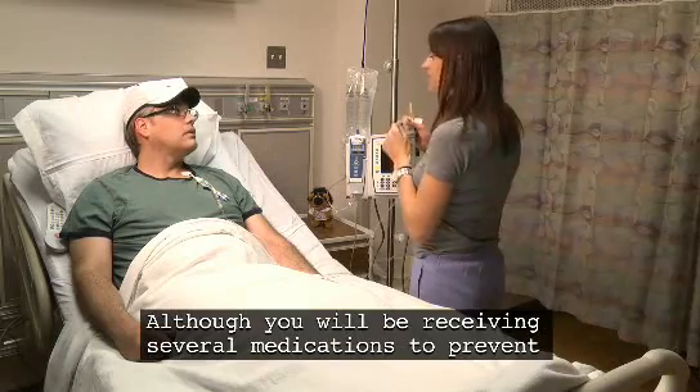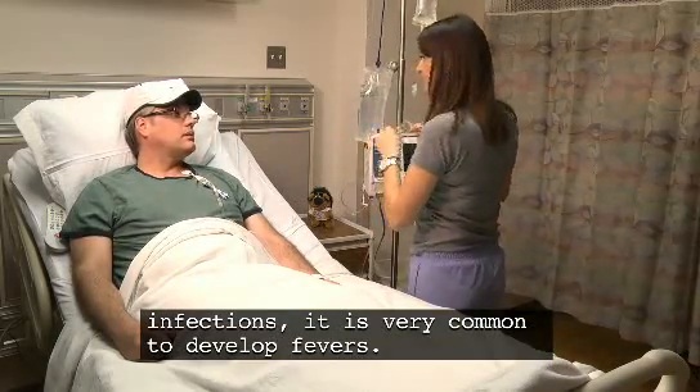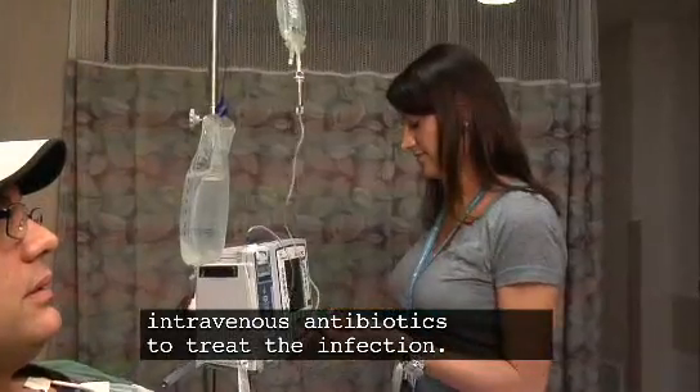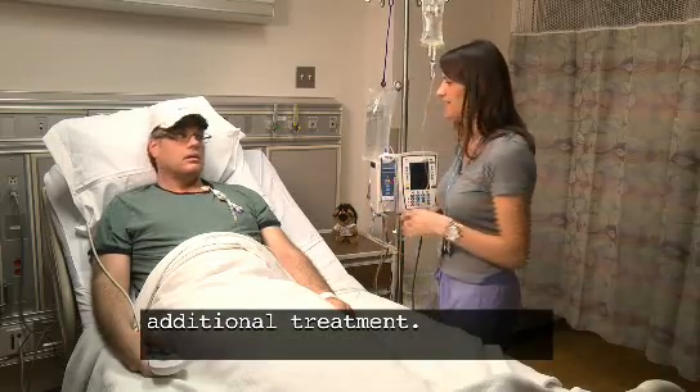Although you will be receiving several medications to prevent infections, it is very common to develop fevers. If you do, you will be started on one or more intravenous antibiotics to treat the infection. If the fever doesn't get better, you may receive additional treatment.